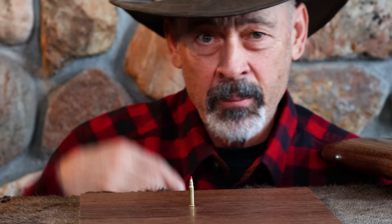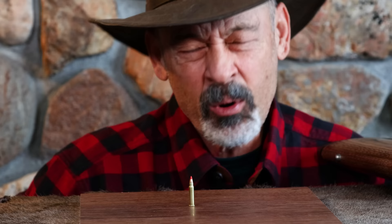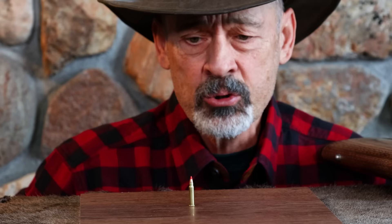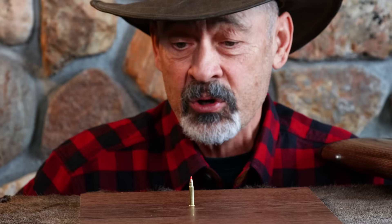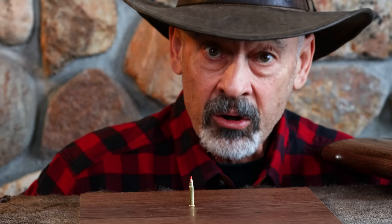First up, the diminutive 17 calibers — and this is the diminutive of the diminutive. There's one smaller, the 17 Mach 2, but this one is the HMR. Why did I choose this one to represent the 17s? Because I think this is probably the smallest one you can get away with. I have used this effectively on bobcat, red fox, raccoon, and coyote. I wouldn't recommend it as a top choice, but there are a lot of folks that's all they have. And in some parts of the country, they can't use anything much bigger — you have to use a rimfire. So this one can do the job, but you've got to get close.